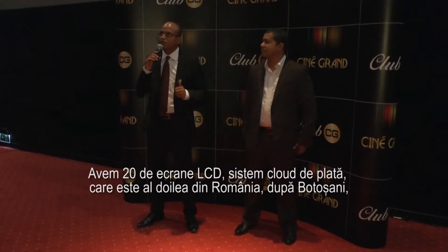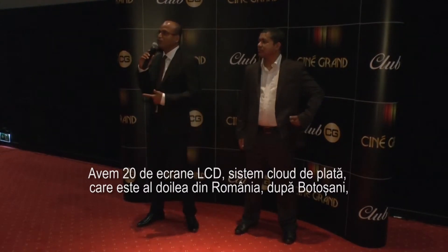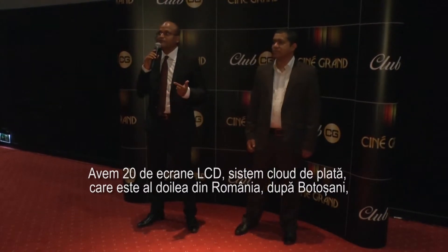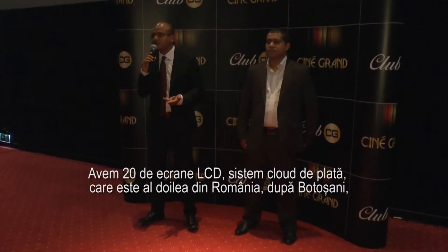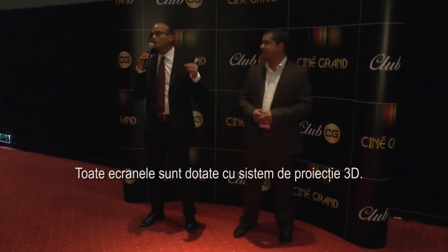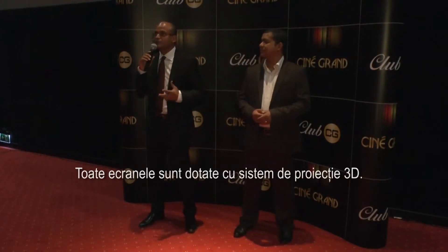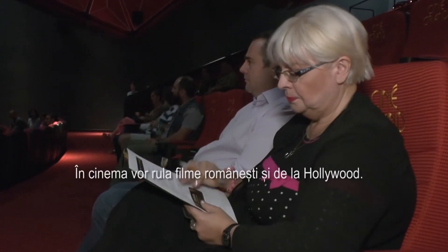As far as technology is concerned, we are using almost around 20 LEDs — big video walls. We have cloud-based software technology, which is the second installation in Romania. We have all the screens capable of running 3D movies because of the silver screen and digital technology.